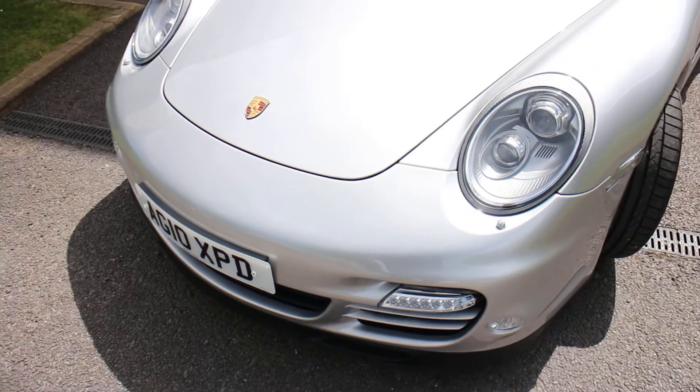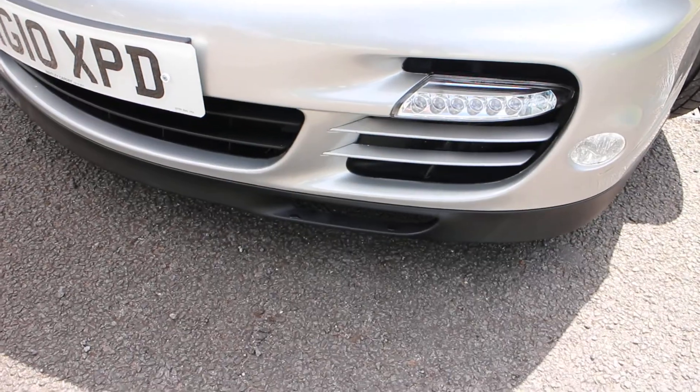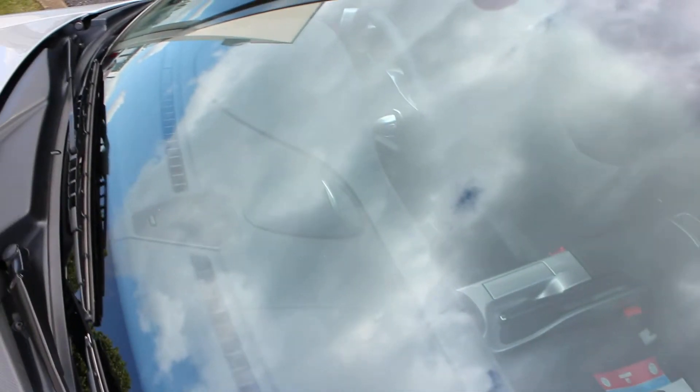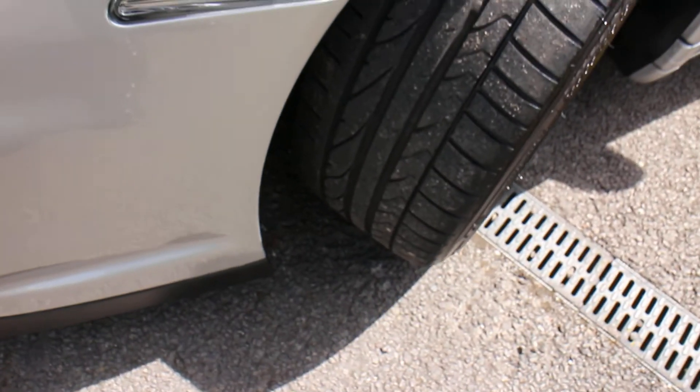The front — I would say just a few minor chips down the very bottom of the front spoiler. Bonnet's all good, screen has no chips on it. Passenger side front tire is good.